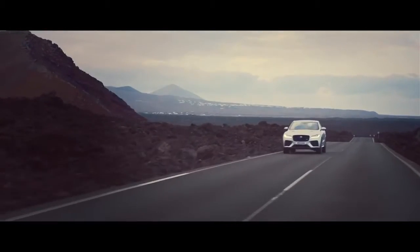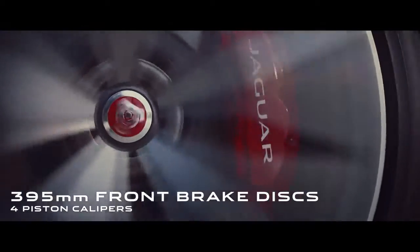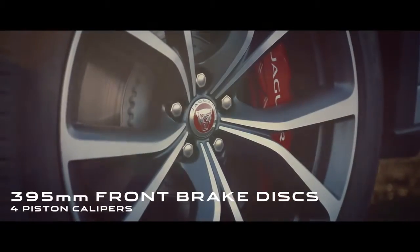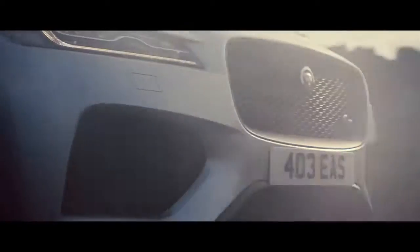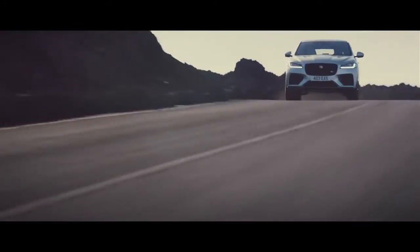To harness this power, the vehicle has an upgraded braking system with 395 mm 2-piece discs at the front and rear, with an opposed 4-piston aluminium monoblock caliper at the front, providing exceptional braking performance and inspiring confidence.